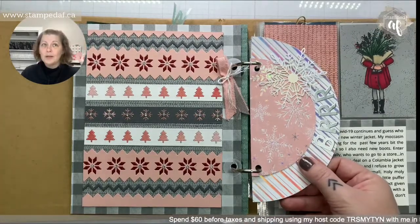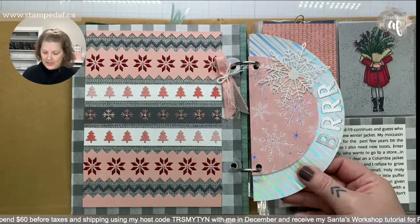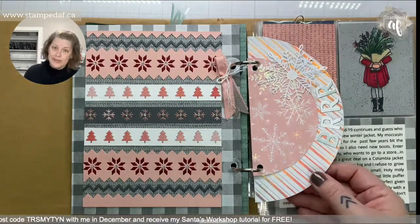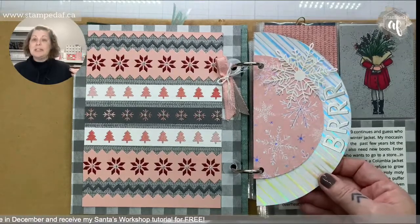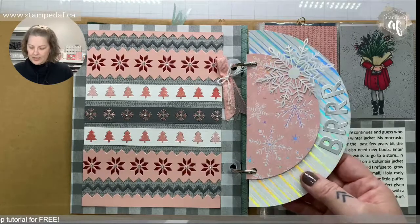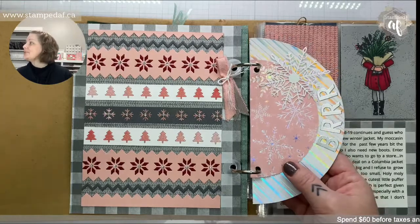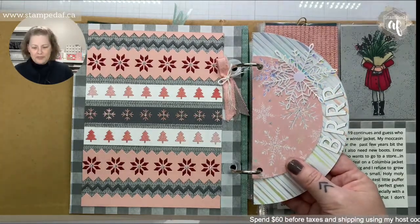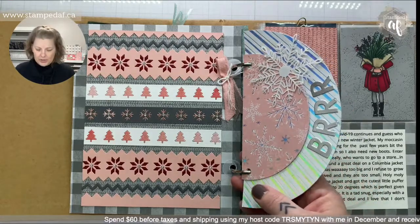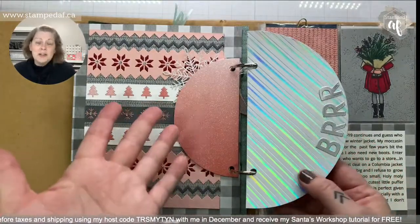Life got busy and I eventually stopped scrapbooking, but this makes me want to do it again, even if only in December. Melanie was over and I showed her the knit page — she said 'I didn't want to love those dies, I didn't want to get those dies, but now I see it like this!' Knitting holds a special place in my heart so I just had to use those dies.